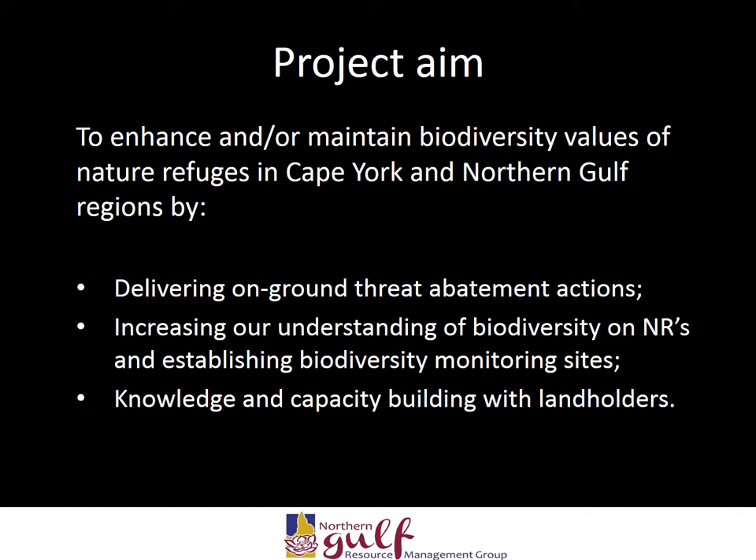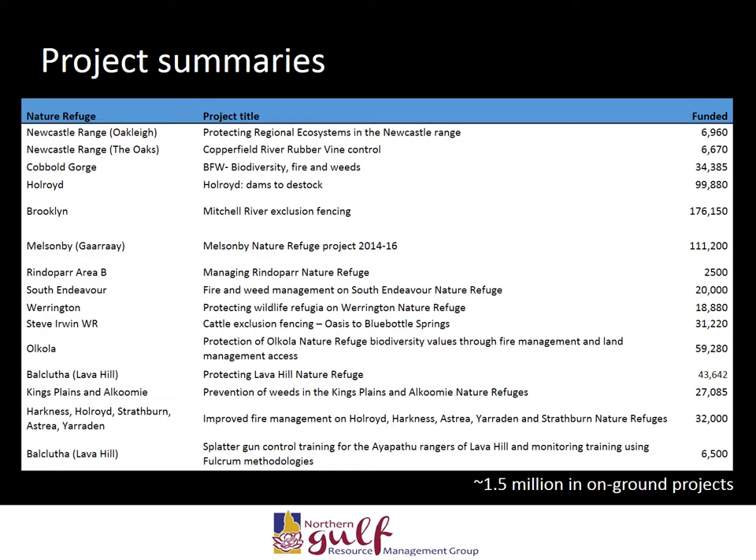The project also focused on increasing our understanding of biodiversity on nature refuges, establishing biodiversity monitoring sites, and knowledge and capacity building with landholders. Devolved grant projects occurred across 21 nature refuges, with a total operating cost of almost $1.5 million.